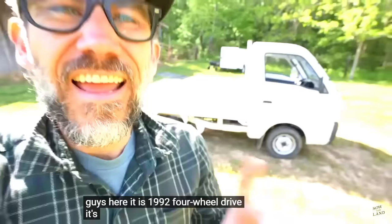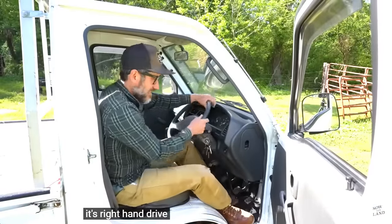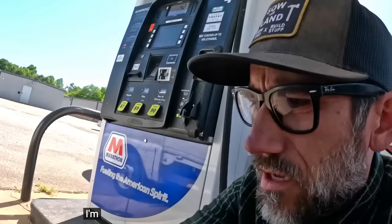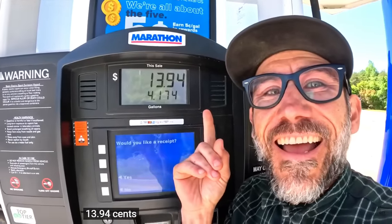1992. Four-wheel drive. It's street legal. It's right-hand drive — this is going to take some time to get used to. I'm wondering how much it costs to fill this tank up. $13.94.